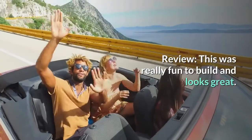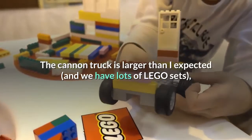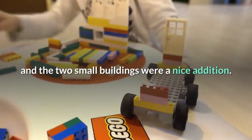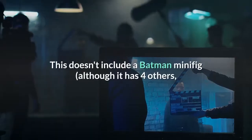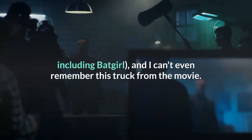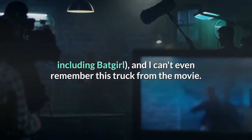Review: This was really fun to build and looks great. The cannon truck is larger than I expected, and we have lots of Lego sets. The two small buildings were a nice addition. This doesn't include a Batman minifig, although it has four others including Batgirl, and I can't even remember this truck from the movie.